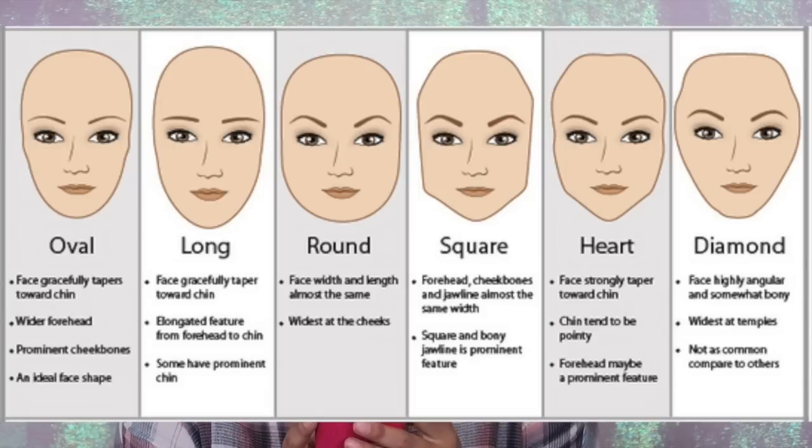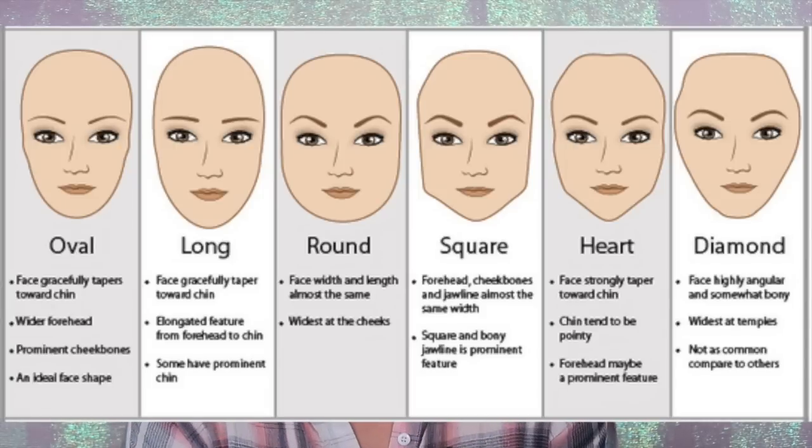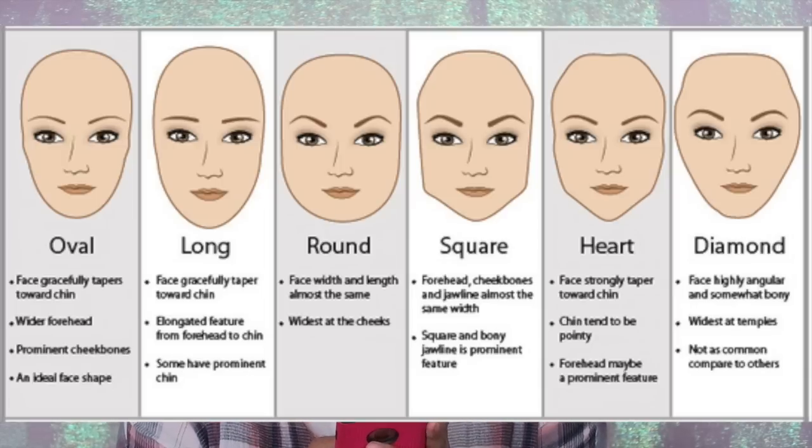The square face shape has the forehead, cheekbones, and jawline almost at the same width, with a square and bony jawline as the prominent feature — I do have somewhat more of a dominant jawline as well. The heart shape strongly tapers towards the chin, with a more pointed chin and a prominent forehead — bigger forehead, bigger chin, that's a true heart shape. The most common face shapes we see today are the heart, the oval, the round, and the square, and those are the ones we'll be working with.